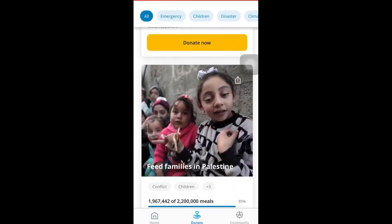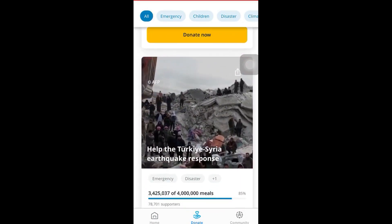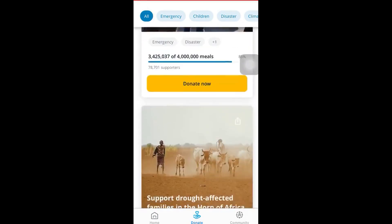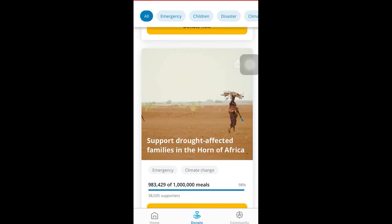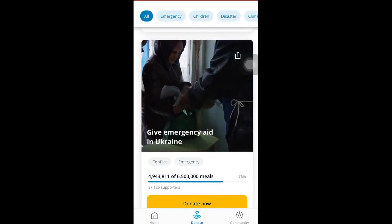The app has received numerous awards and recognitions for its effectiveness and transparency, and is widely regarded as a trusted and credible tool for fighting global hunger. So join us in this video as we explore the Share the Meal app and its credibility in the fight against hunger.